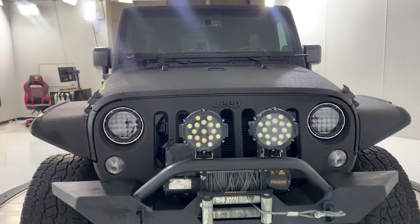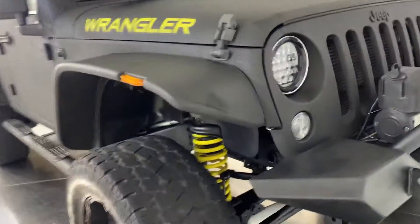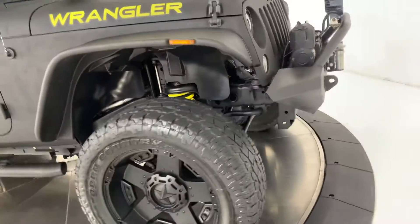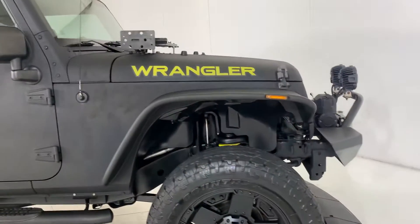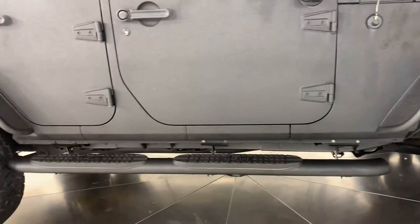LED lights — check it out. Nice looking wheels, and the tires look great. There are step rails to get in the vehicle.